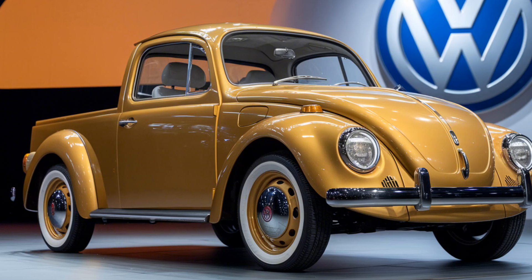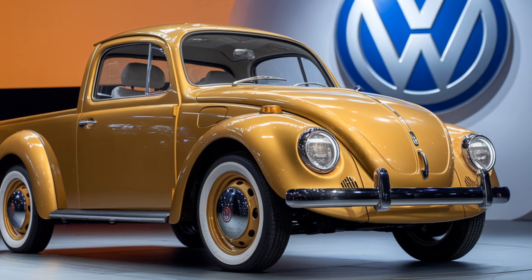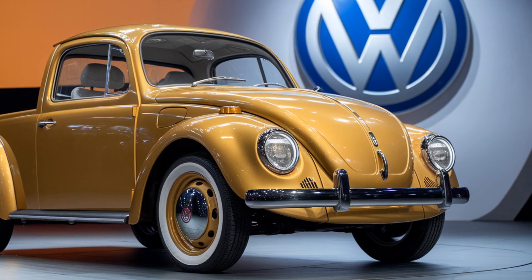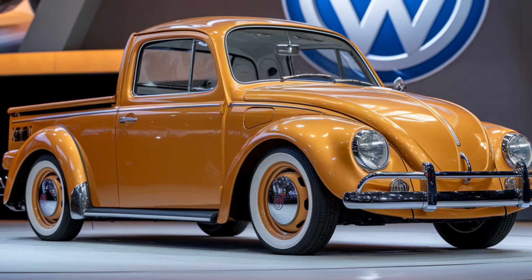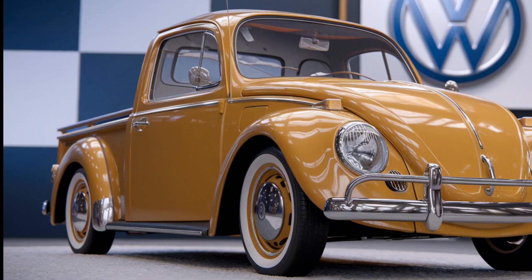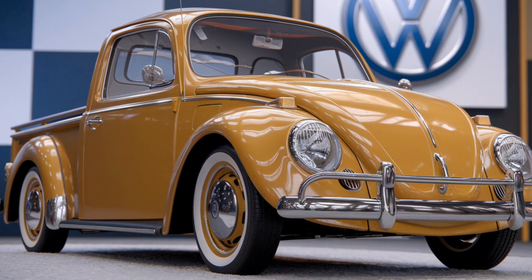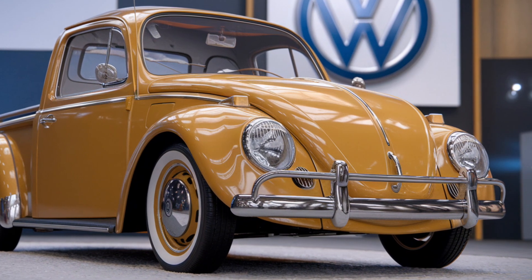Now let's talk performance. This Beetle pickup truck is powered by a turbocharged four-cylinder engine that delivers impressive power and torque. With a smooth six-speed automatic transmission, this vehicle offers a driving experience that's both responsive and efficient. The handling is sharp thanks to its well-balanced chassis, making it perfect for both city drives and light off-road adventures.